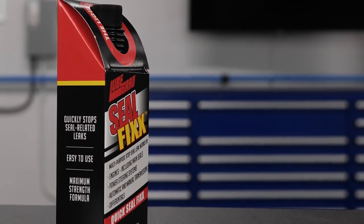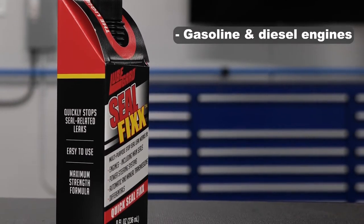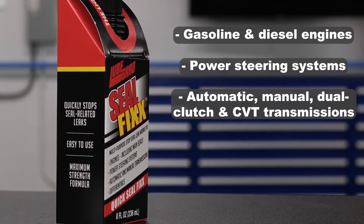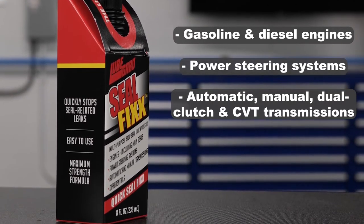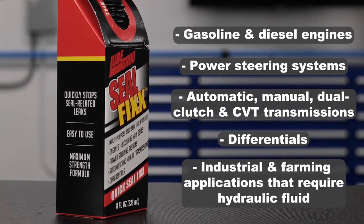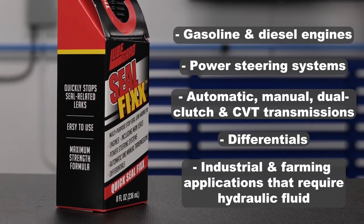SealFix quickly stops seal-related leaks in gasoline and diesel engines, including main seals, power steering systems, automatic, manual, dual-clutch, and CVT transmissions, differentials, and industrial and farming applications that require hydraulic fluid such as jacks, tractors, plows, and lifts.